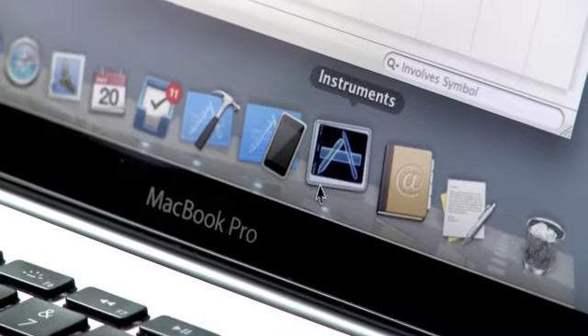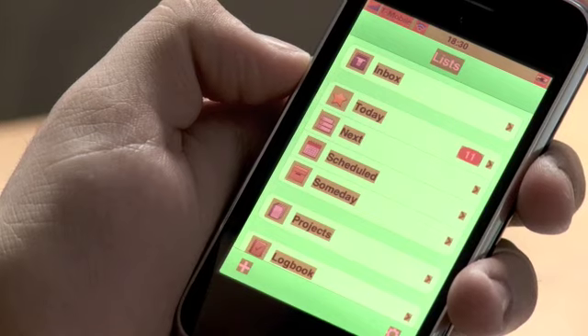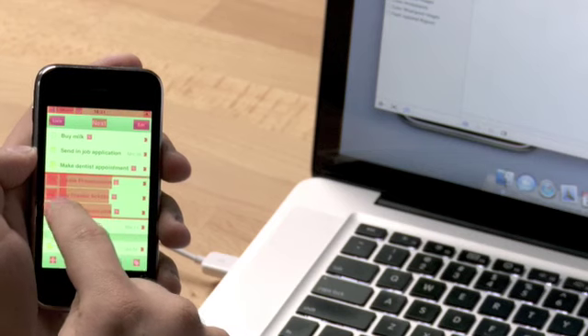One of our favorite ways is to turn on color blended layers inside Instruments. And what happens is on the device you can actually see in green all the areas which are not blended, and in red the ones which are. So the less red your application is, the faster it performs.